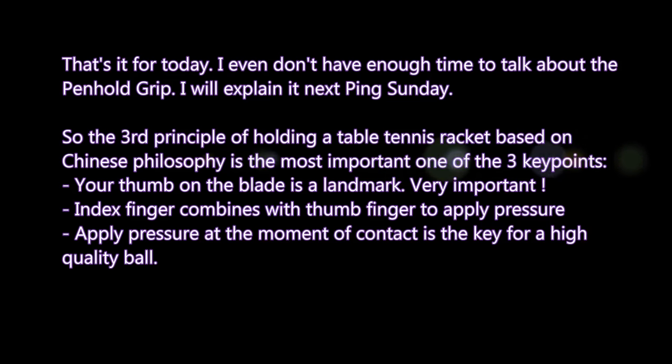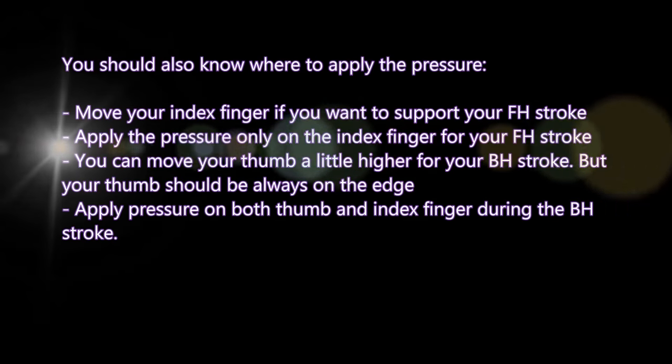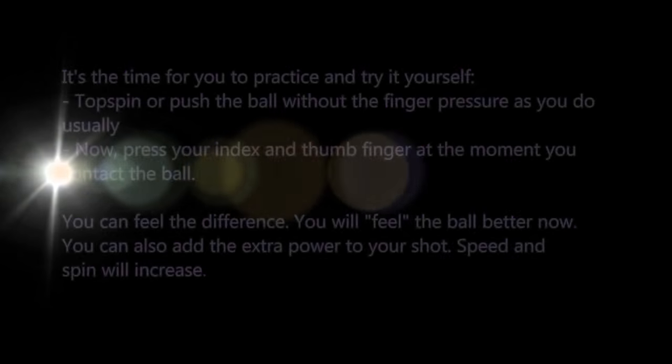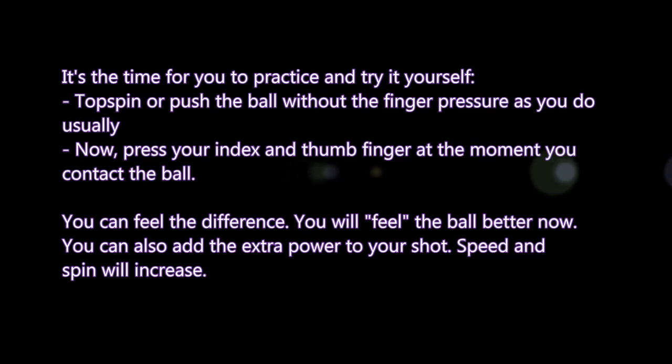I don't have enough time to talk about the penhold grip today — I will explain it next Sunday. So the third principle of holding a table tennis racket based on Chinese philosophy is the most important: your thumb on the plate is a landmark; the index finger combines with the thumb to apply pressure; and applying pressure at the moment of contact is the key for a high-quality ball. Move your index finger to support your forehand stroke and apply pressure only on the index finger for forehand. You can move your thumb slightly higher for backhand but it should always return to the edge. Apply pressure on both thumb and index finger for backhand. Now practice: try topspin or push without finger pressure, then press your index and thumb at the moment of contact — you will feel the difference, the ball better, extra power, more speed and spin.